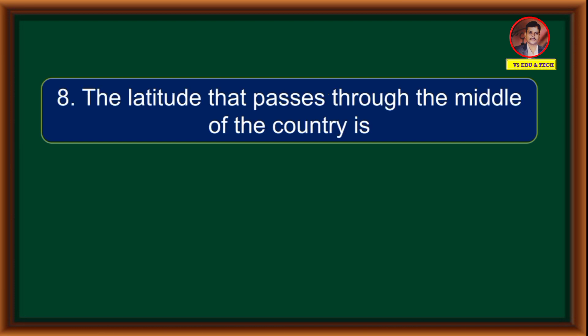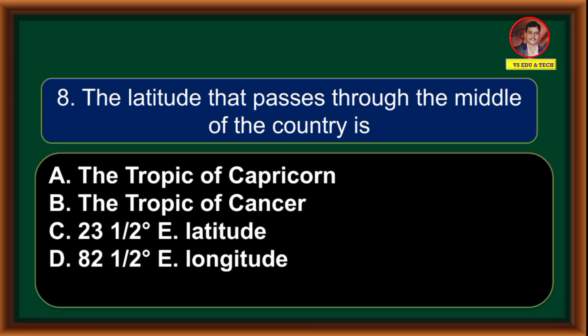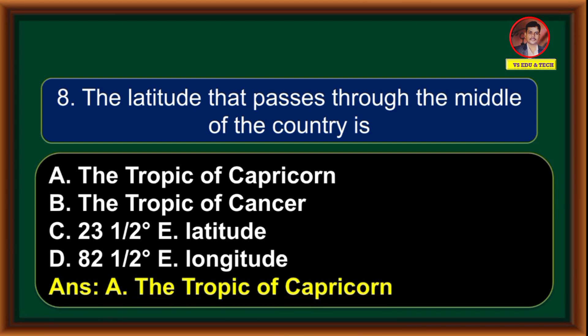The latitude that passes through the middle of the country is: (A) Tropic of Capricorn, (B) Tropic of Cancer, (C) 23.5 degrees east latitude, (D) 82.5 degrees east longitude. Correct answer is option B: Tropic of Cancer.